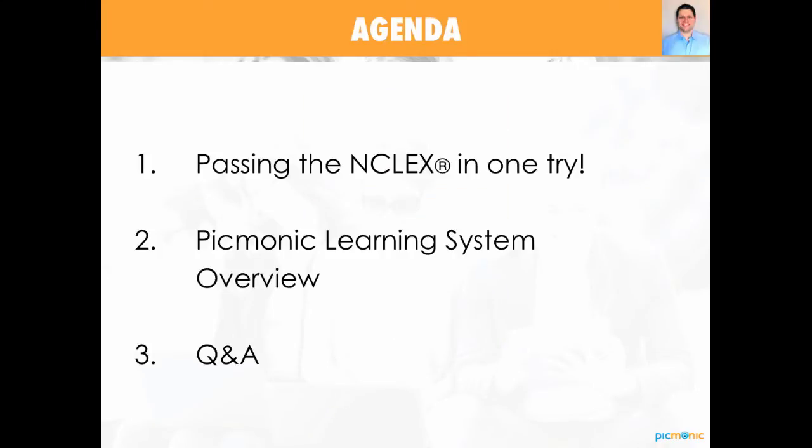So today we're going to cover a few things. Number one, we're going to talk about passing the NCLEX in one try. I also want to cover the Picmonic learning system, make sure everybody is on the same page with who we are, what we do, and how the learning system works. And then I also want to take some time to answer some of your questions so that everybody walks out of here with a solid understanding of how the plan works, how Picmonic works, and how we're going to help you pass the NCLEX the first time.